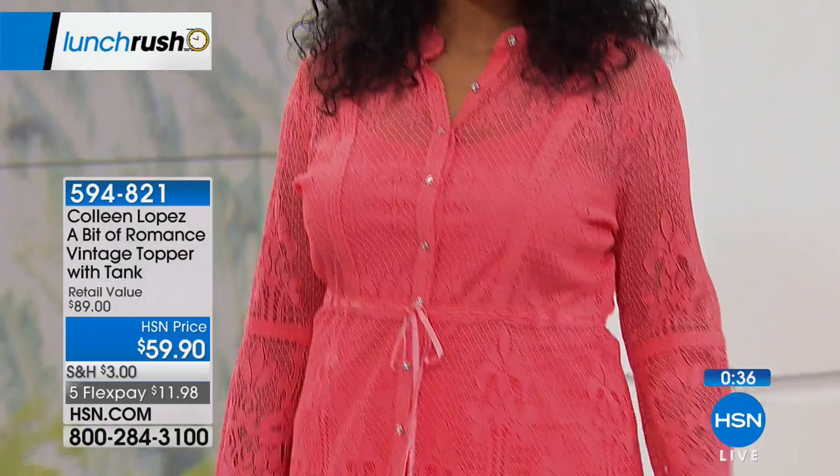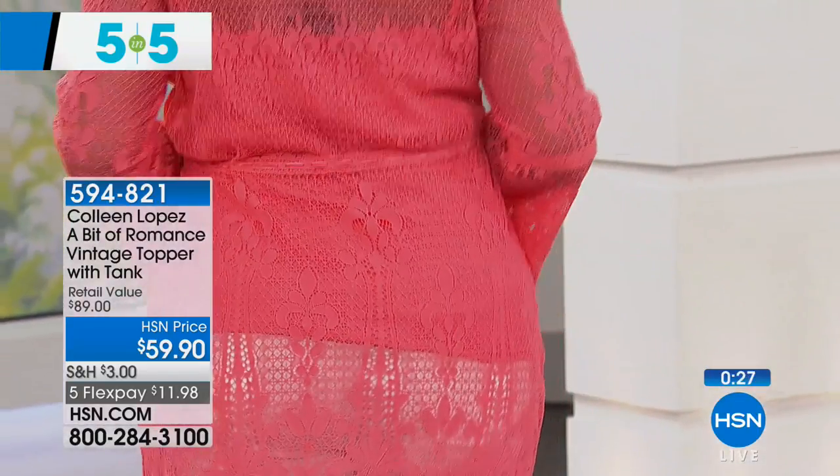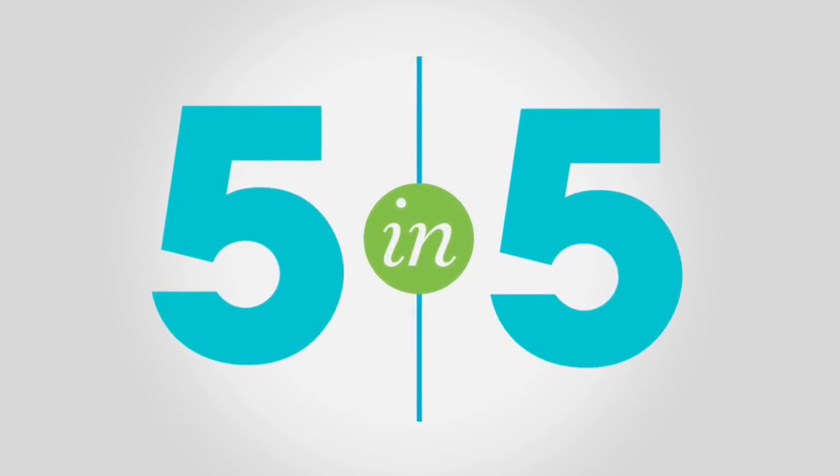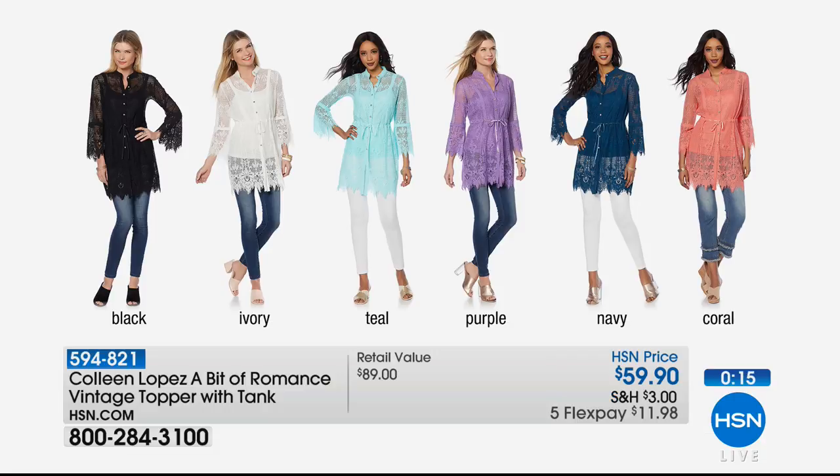Colleen's romance vintage topper with the tank — Kenya is wearing it in eye-popping coral. This is a two-piece set: you get the semi-fitted topper and the close-fitted camisole with beautiful stretch. Extra small through 3X is available. It's that vintage heirloom quality — like grandeur of a time gone by. Colors available: black, ivory, teal, purple, navy, and coral. Five FlexPay payments of $11.98. That will be featured at 10 p.m. this evening.